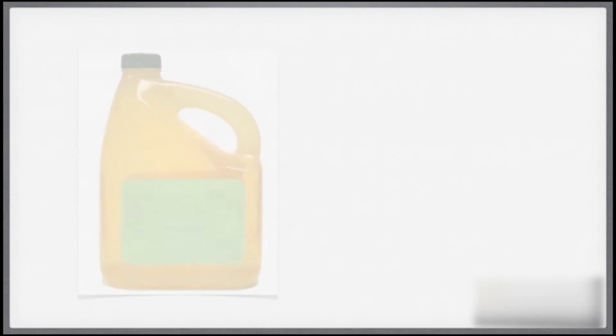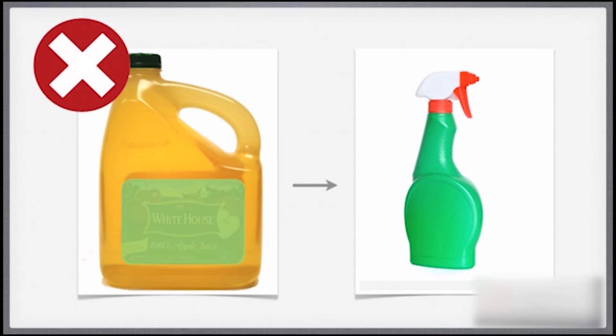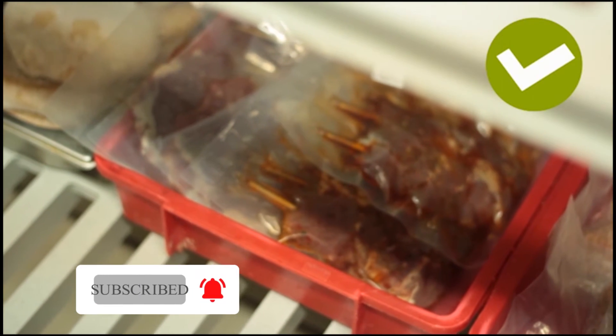The reverse is also true. Never store food or drink in chemical containers, as the container may contaminate the food. Any packaging used to store food must be of a food grade quality.